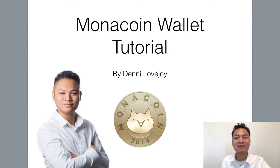Hey Cryptocurrency Market, it's Denny Lovejoy, your favorite blockchain tutorial Jedi Master, and in this video I'm sharing with you how to set up a Monacoin wallet.